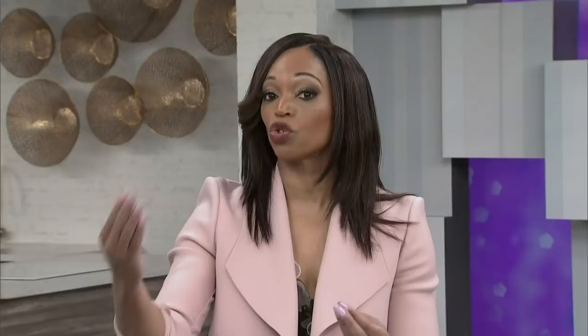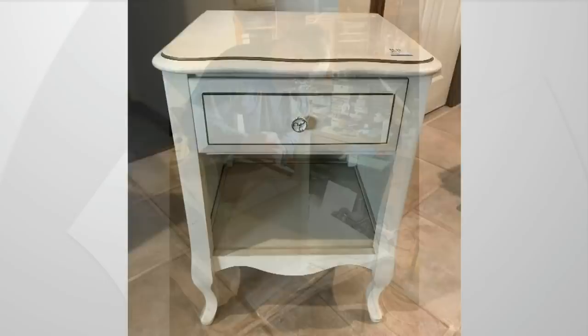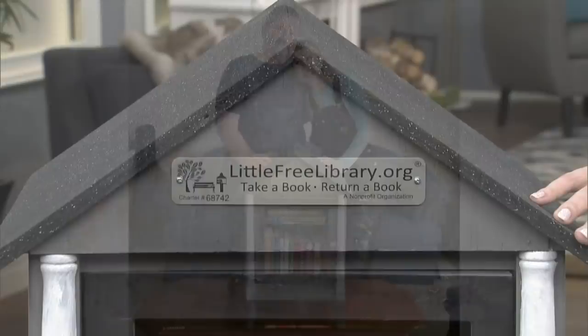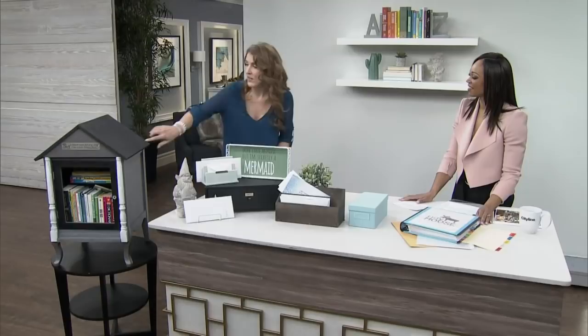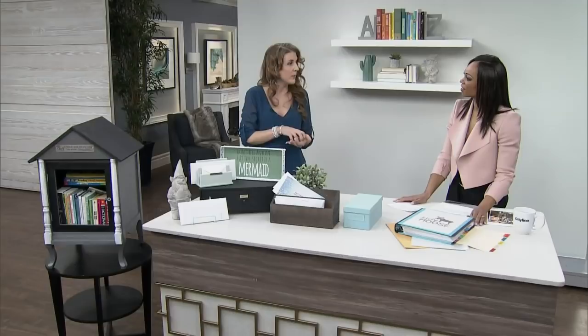Little libraries are happening all over the place across the continent, and I think they're amazing — you can drop a book off or collect one. I made one with my dad: we repurposed a dresser, dad built it and I painted it. If you register it, it gets a registry number, so if you're looking in your neighborhood you can go online and see where the closest ones are. Take one, leave one — it's beautiful, because everyone needs to be reading.